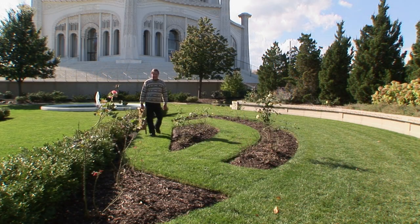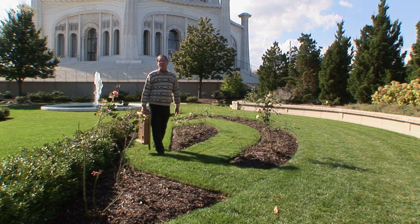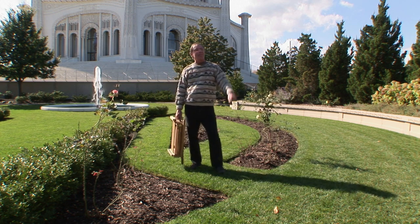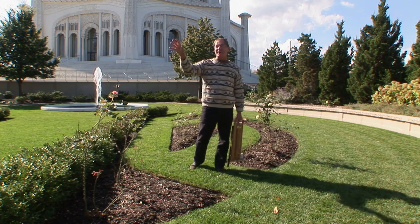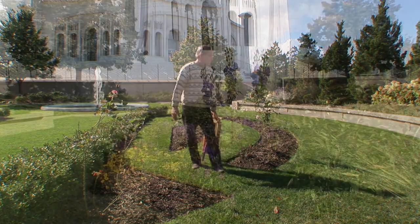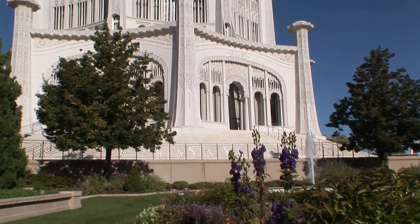Today, Sarah and I are at a very special place — the Baha'i House of Worship in Wilmette, Illinois. Lake Michigan is just a couple hundred yards that way, and the city of Chicago is about nine miles south of us. So we're here in these beautiful gardens, and we're going to take a little look at the House of Worship in just a while.